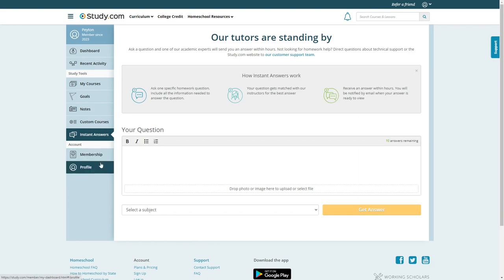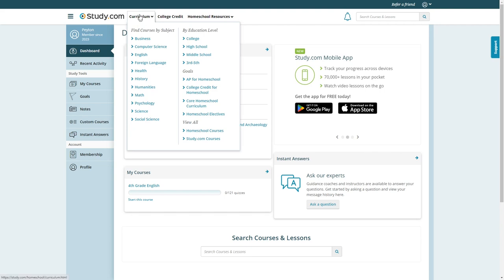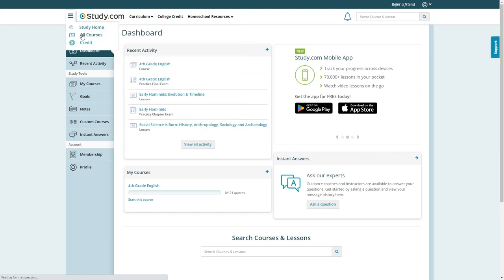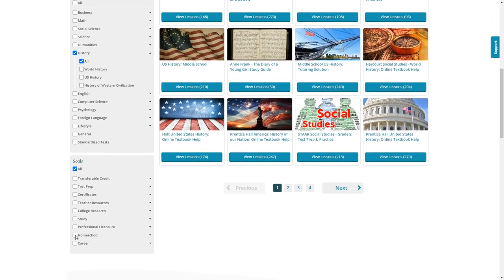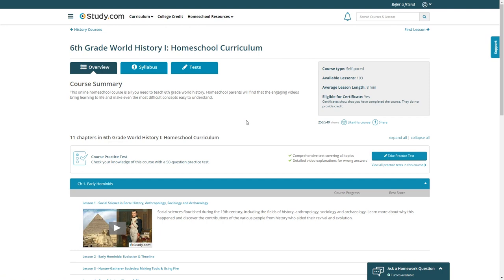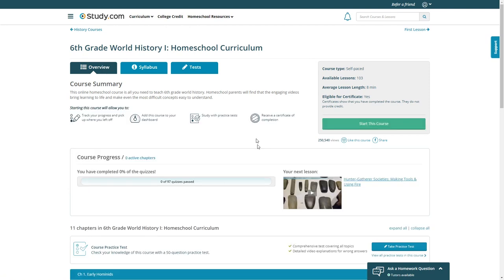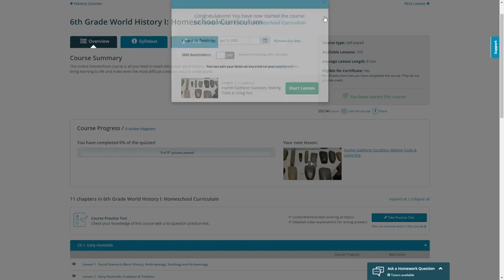Down below is your account and membership info. Now let's take a more in-depth look at one of the courses. To get back to the course list, go to Curriculum or All Courses and narrow it down by education level, subjects, or goals. Let's try middle school, history, homeschool — here we have five different courses. Let's look at 6th grade world history. Just like before, it has overview, syllabus, and tests up top. Your child can take a practice test to determine their skill level before starting the course.